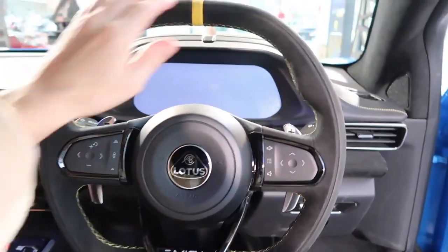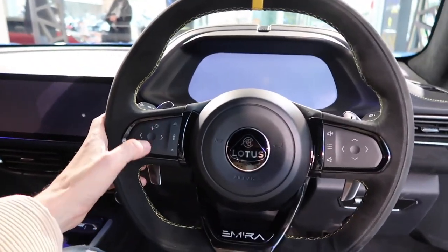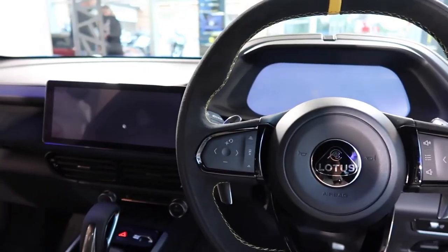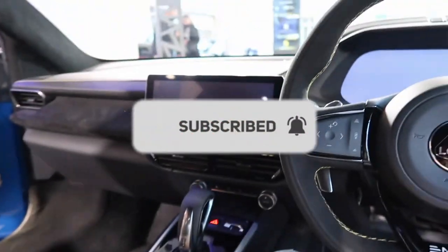If you enjoyed this in-depth look at the Lotus Amira, don't forget to give this video a thumbs up and leave a comment sharing your favorite feature of this incredible sports car. And if you're as passionate about cars as we are, make sure to subscribe to our channel to stay updated on the latest automotive content.